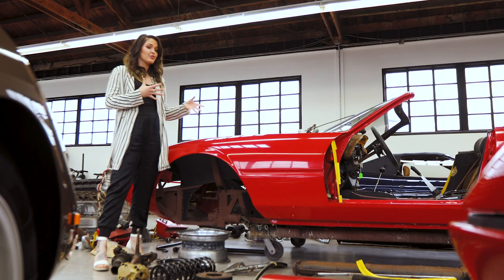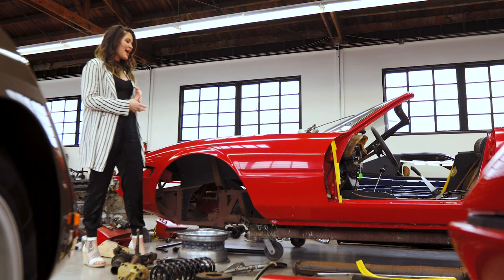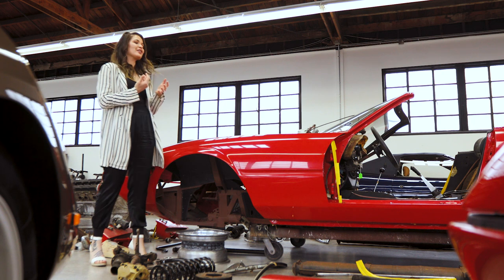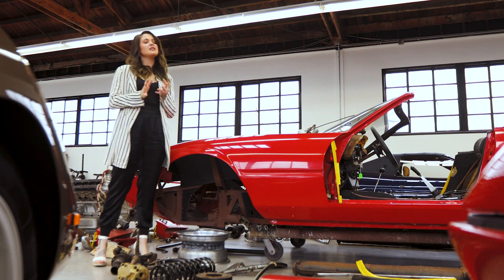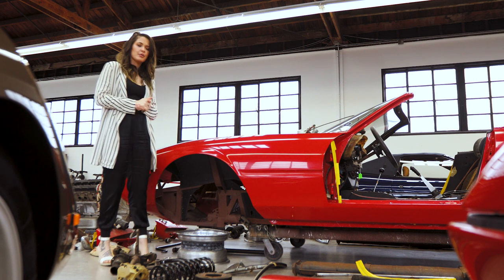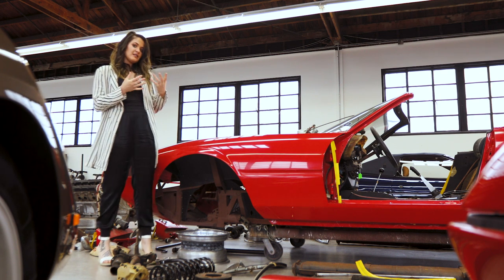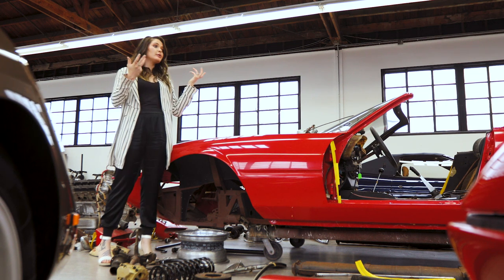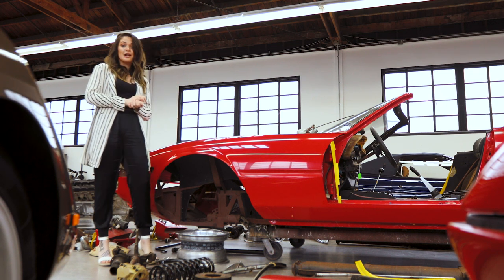A lot of people love restoration projects like this. Something about having a car in a million pieces and watching it all come together is just an amazing process. Plus at that point you can choose what colors you want and personalize it a little bit. A lot of people choose to go back to the factory original colors, but if you decide you want it blue or something else, it's not a big deal.